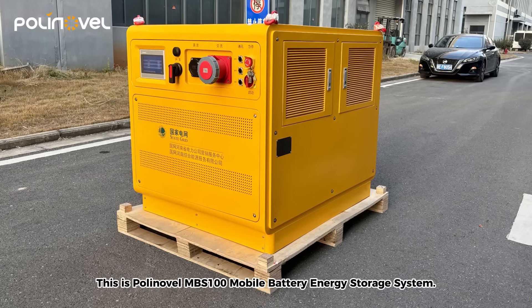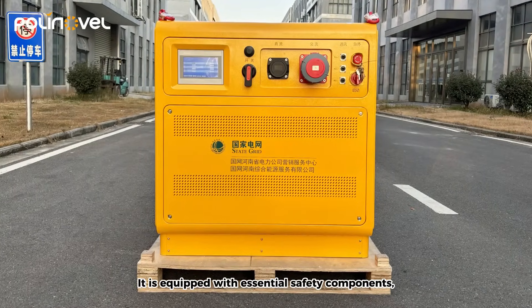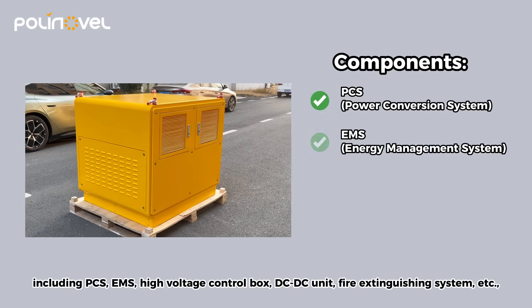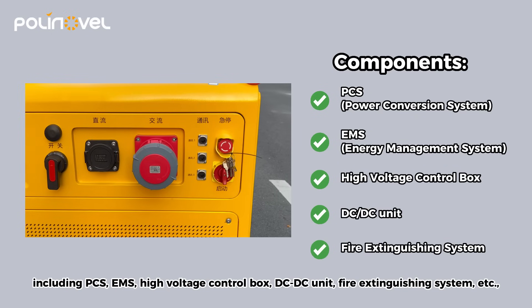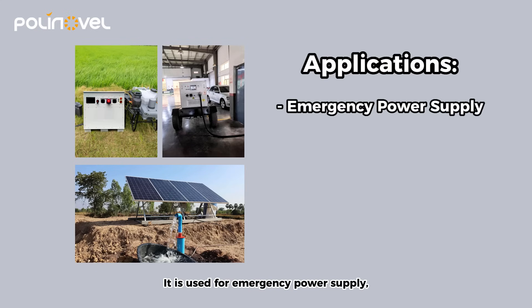This is PolyNovel MBS 100 Mobile Battery Energy Storage System. It is equipped with essential safety components, including PCS, EMS, high-voltage control box, DCDC unit, and fire extinguishing system, to ensure high safety and efficient energy management.